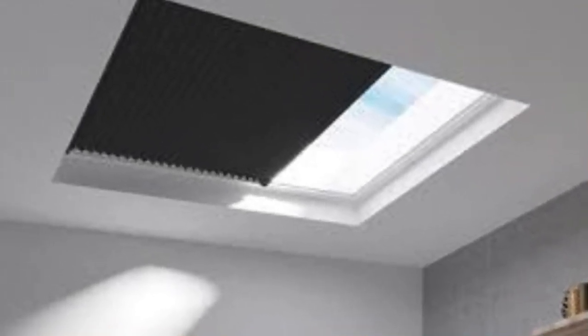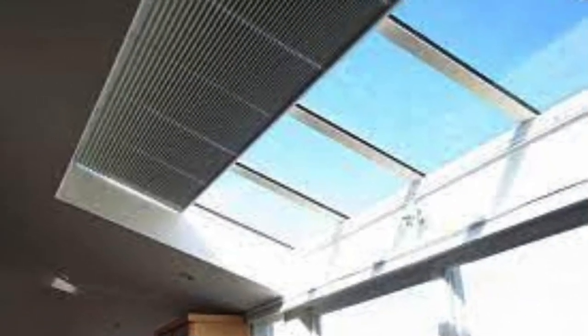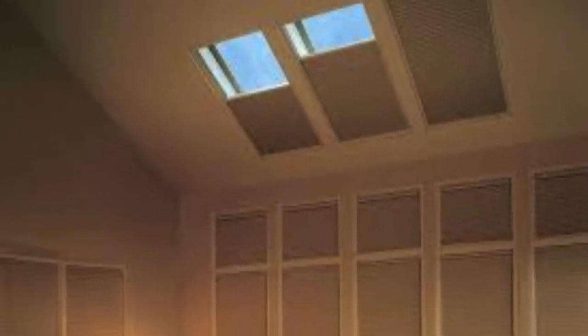Skylight shades, in addition to their practical and sustainable features, offer a unique opportunity for homeowners and designers to create distinctive atmospheres within a space. The positioning of skylights often introduces challenging lighting scenarios, and skylight shades can be instrumental in harnessing this challenge for artistic expression. By strategically choosing materials with varying opacities, colors, and textures, individuals can craft visually dynamic environments that capitalize on the interplay of light and shadow.